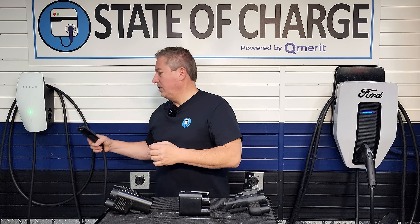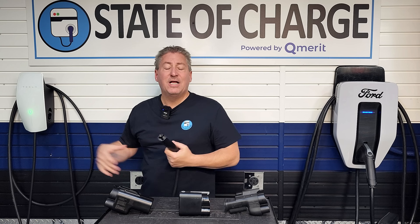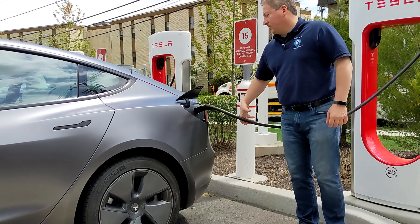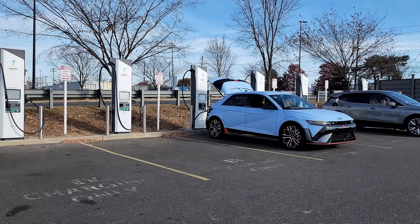Tesla has their own connector. This is what it looks like here, and it's good for both AC and DC fast charging. AC charging is what you would do at home on a charger, and DC charging is what you do on the road with DC fast chargers. Tesla calls them Superchargers, but some of the other networks like Electrify America or EVgo just call them DC fast chargers.